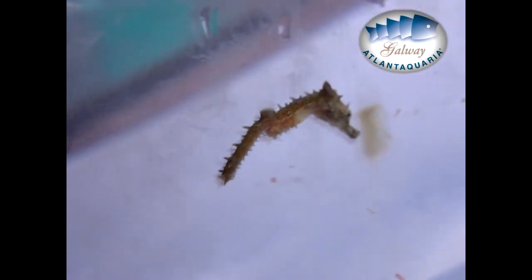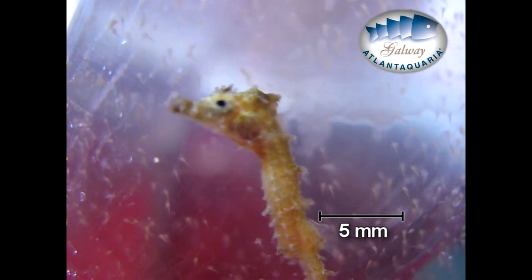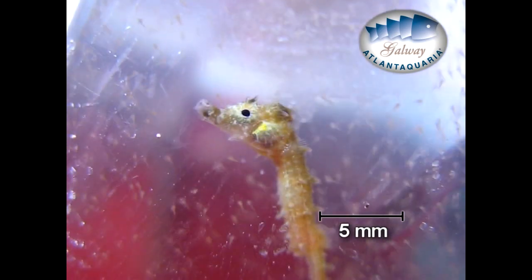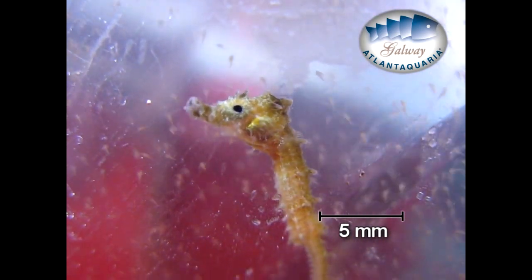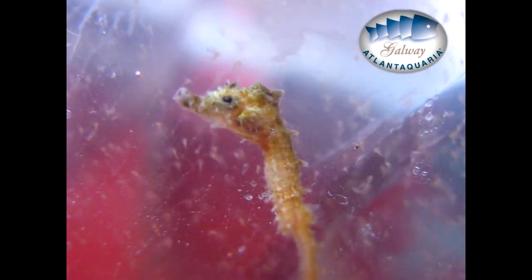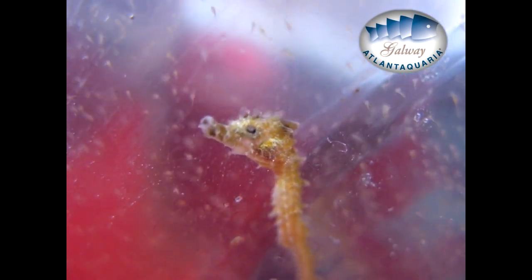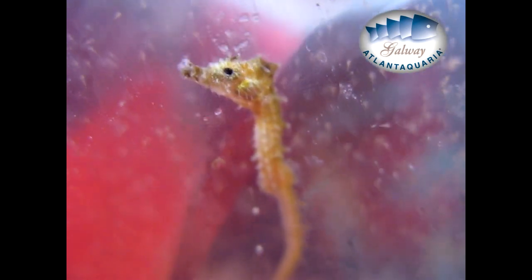Seahorses are listed as a vulnerable species on the Red List, based on inferred declines of at least 30% caused by commercial catch, incidental capture, and habitat destruction. They are used a lot in traditional Chinese medicine and as aphrodisiac products for tourists. Since 2003, they are included in Appendix 2 of CITES — protection programs for species who are not necessarily threatened with extinction now, but that may become so unless trade is closely controlled.